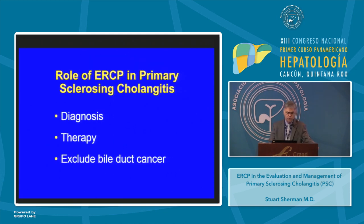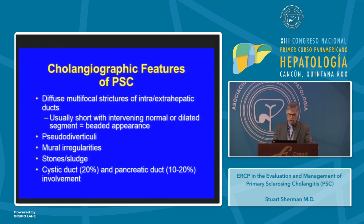Now I'd like to turn to the discussion of the role of ERCP in the diagnosis, therapy, and exclusion of bile duct cancer in the setting of PSC. The cholangiographic features of PSC are fairly characteristic, defined as having diffuse multifocal strictures of the intra- and extrahepatic biliary tree. Usually these are short with intervening normal or dilated segments, giving the so-called beaded appearance. One can also see pseudodiverticula, mural irregularities, stones and sludge. The cystic duct and pancreatic duct are also commonly involved.